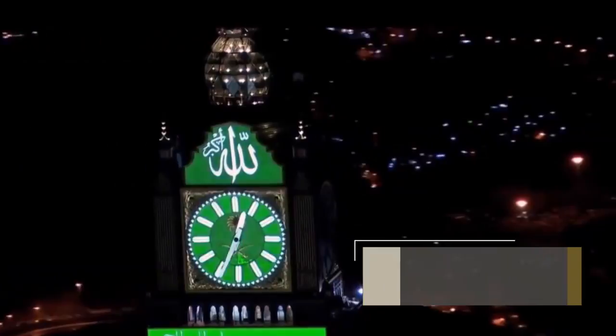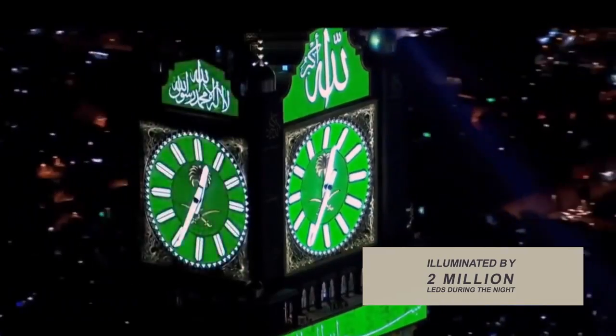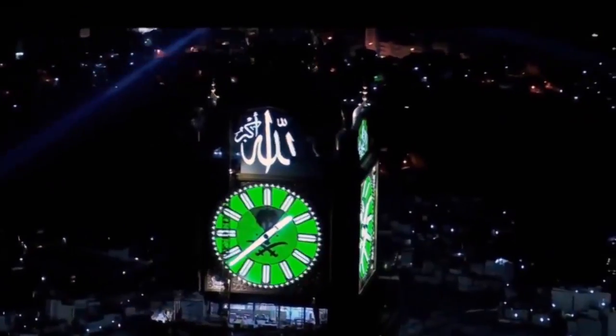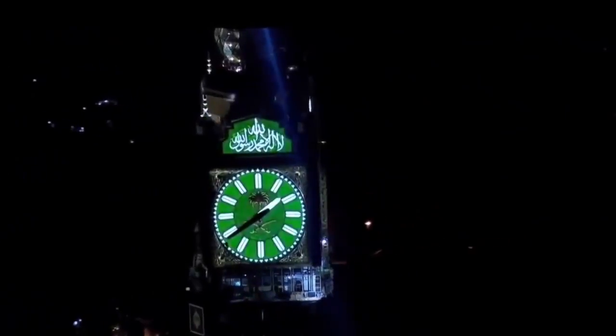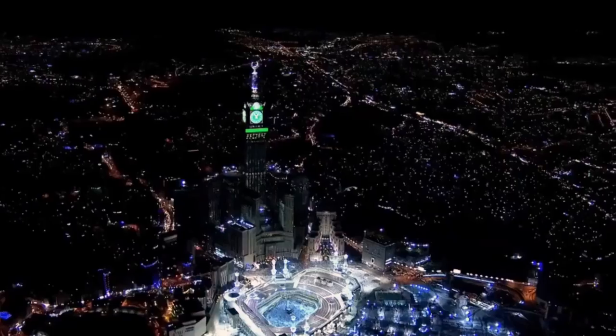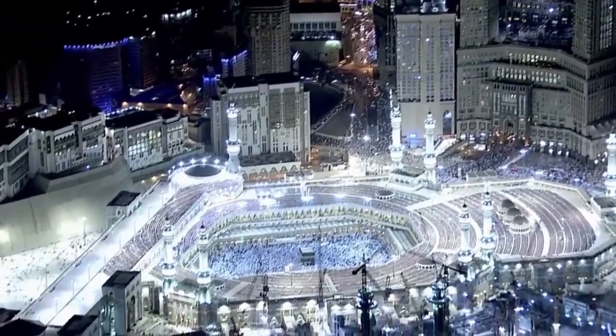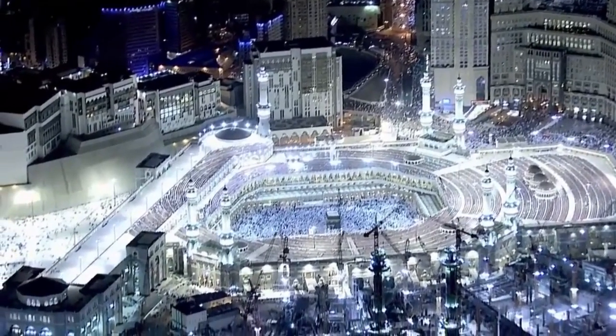The four clock faces are illuminated by a total of 2 million LEDs during the night. Special LED screens were also fitted to the tower, which are visible both during the day and night. A sophisticated loudspeaker system was installed to broadcast the call to prayer, which can be heard up to 7 kilometers away.